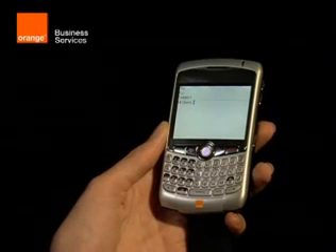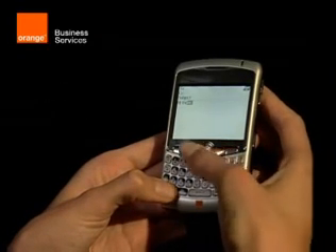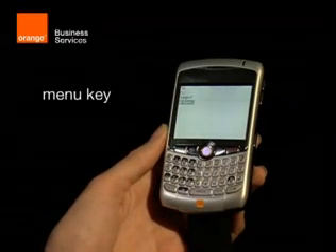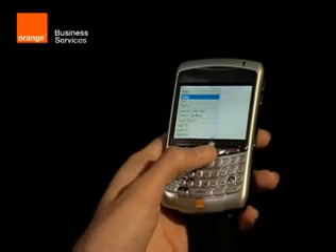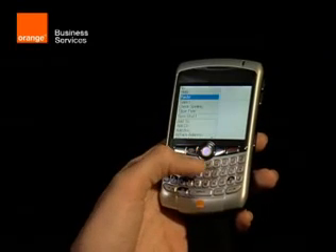Cutting and pasting text is simple too. Just press the Shift key and highlight the text you want with the rollerball. To copy it, press the Menu key, then click on the rollerball and select Copy. To paste, simply position the rollerball and choose Paste from the menu.